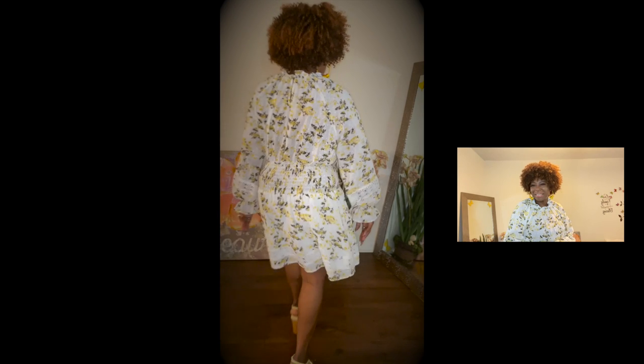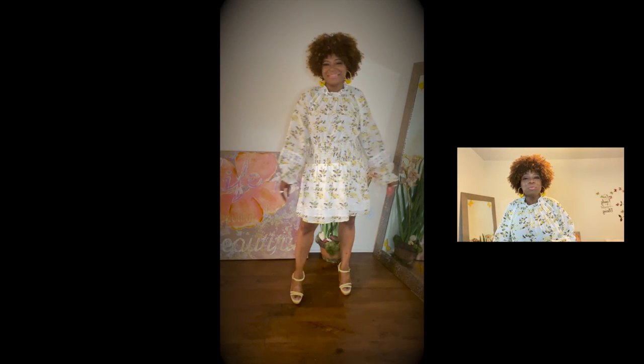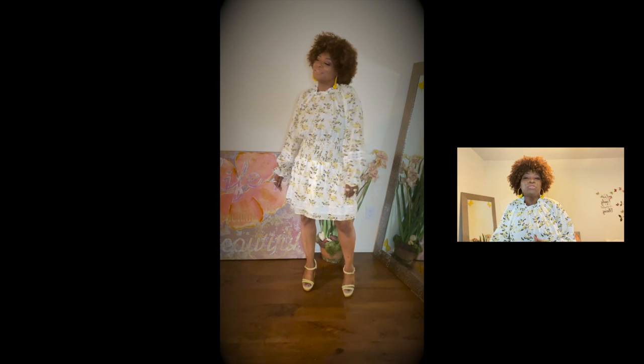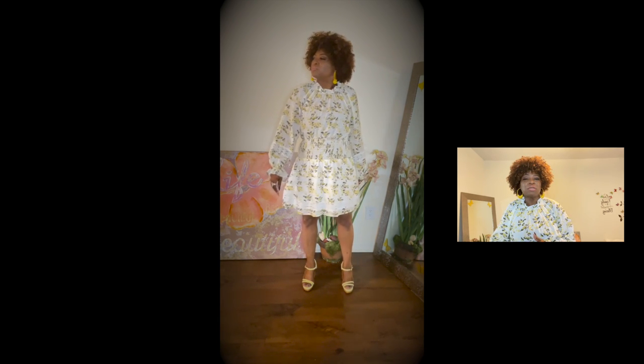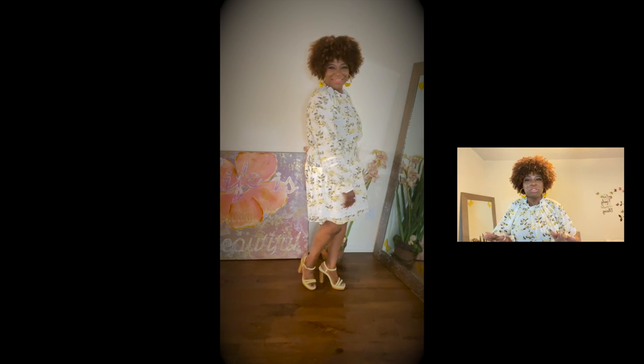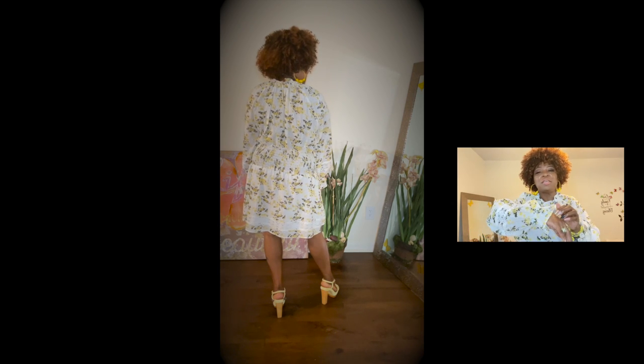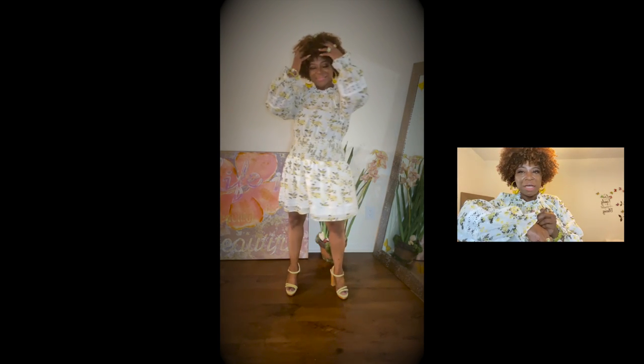Hello everybody and welcome back to Ages How You Wear It. I have a Shein lookbook for you. I usually don't talk on my Sunday Style Inspo, but this time I wanted to show you the looks and talk about them a little bit. This is a Shein dress.